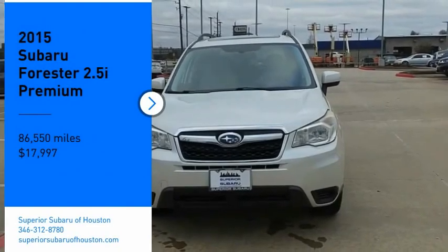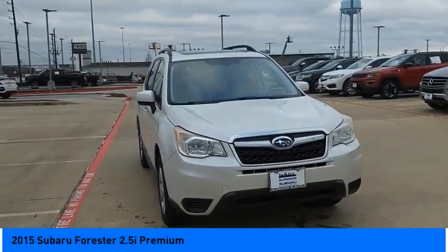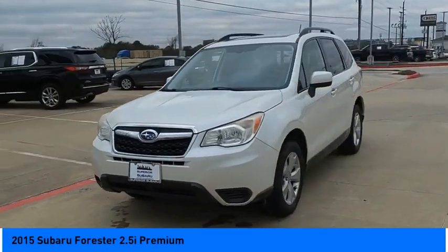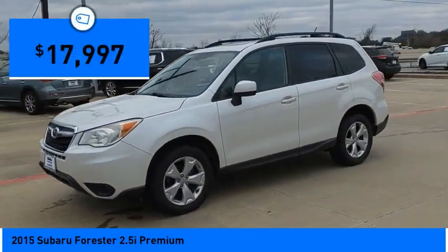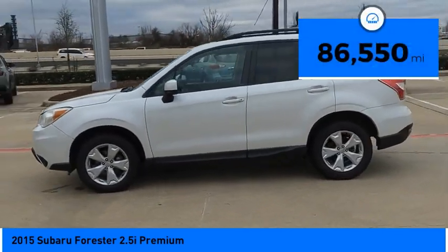Make a great choice today with the 2015 Forester. The Subaru Forester is a sensible, practical, and affordable vehicle. It has an impressive comfortable ride and handles well, and is priced below $20,000. This vehicle has less than 90,000 miles.